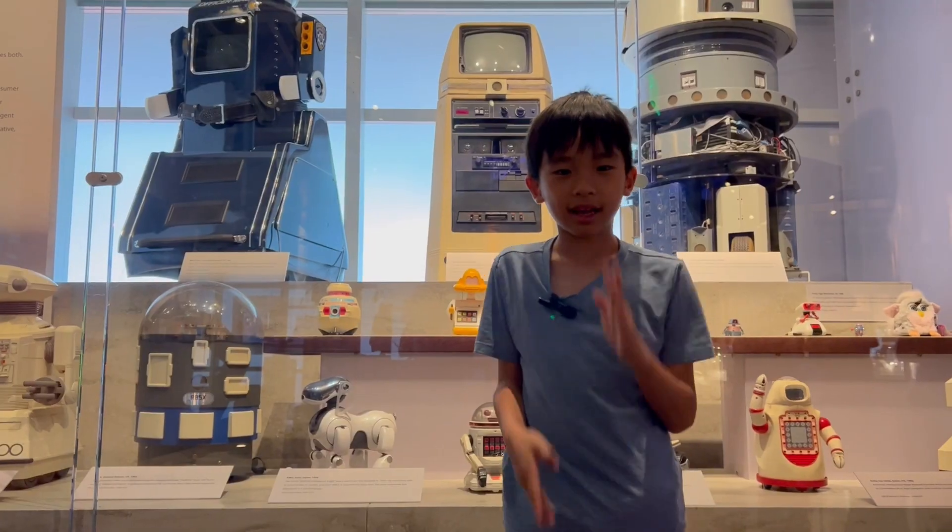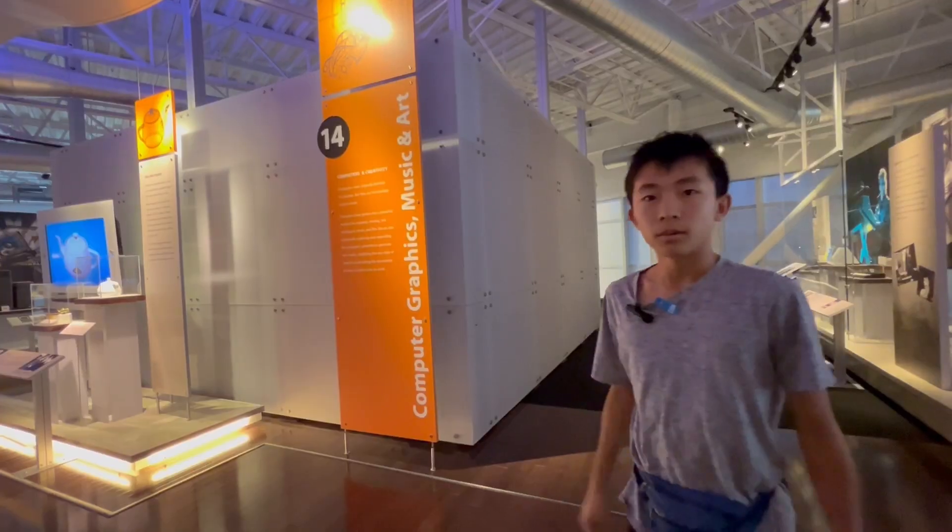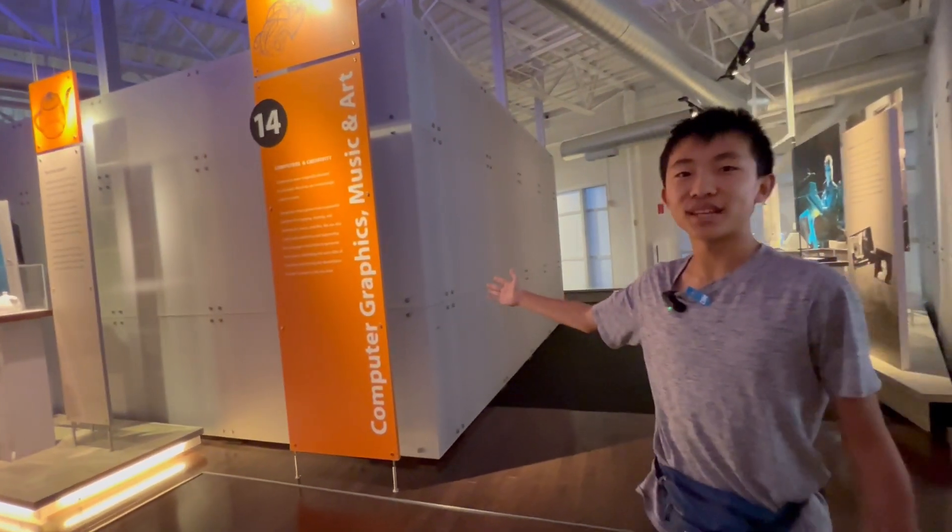AI and robotics — I am a robot. We're going to check out computer graphics, music, and art.